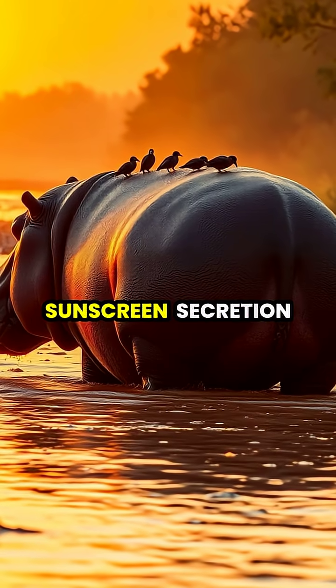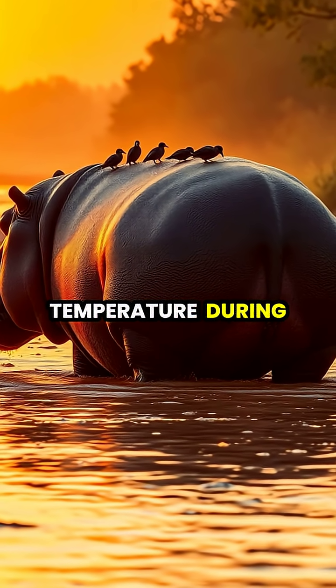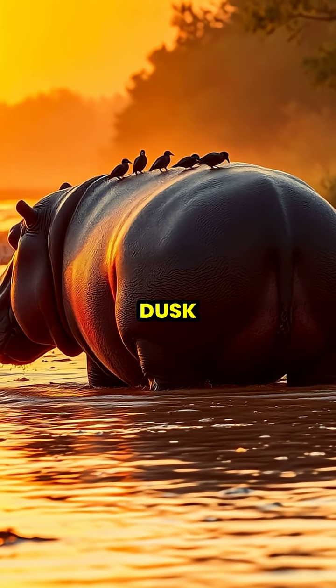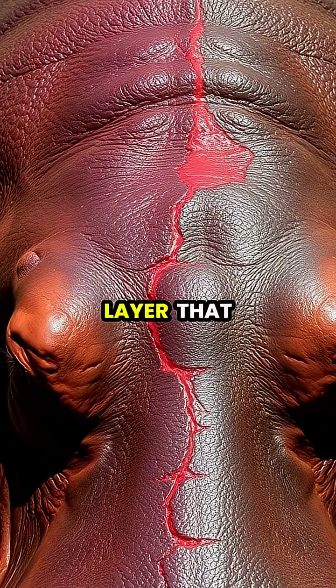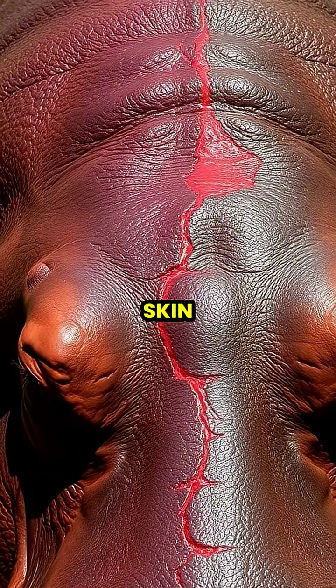The natural sunscreen secretion also helps hippos regulate their body temperature during the brief periods they spend grazing on land, typically at dusk. Within minutes of exposure to air, the clear fluid turns red-brown, creating a protective gel layer that absorbs UV rays and prevents sun damage to their sensitive skin.